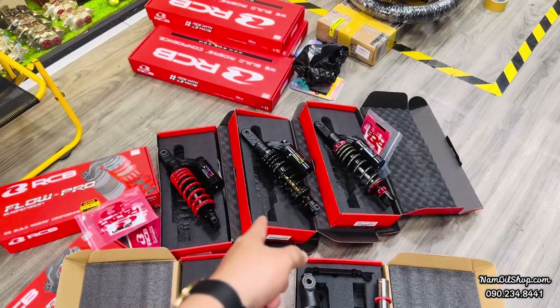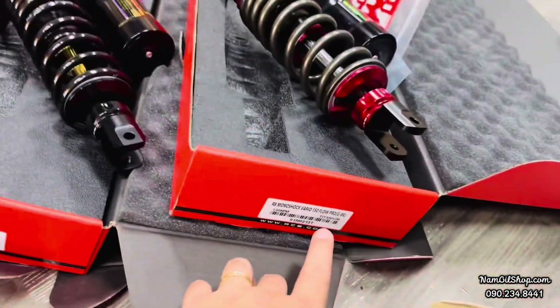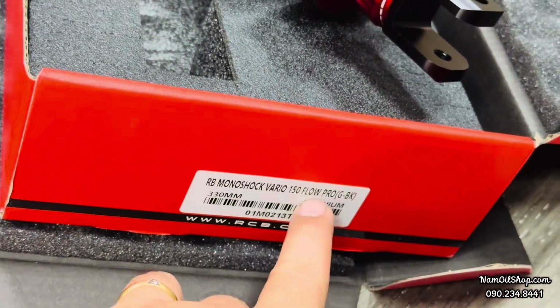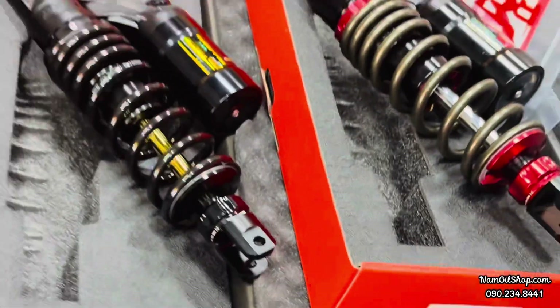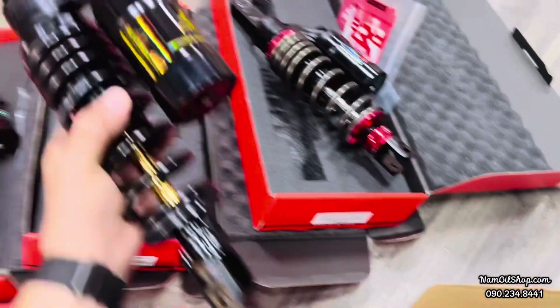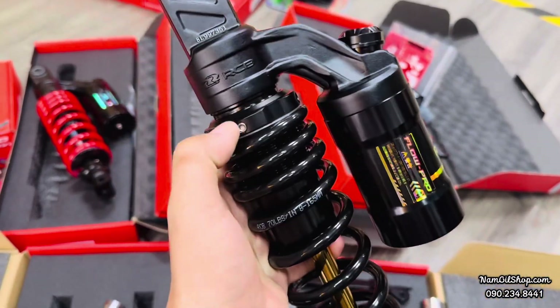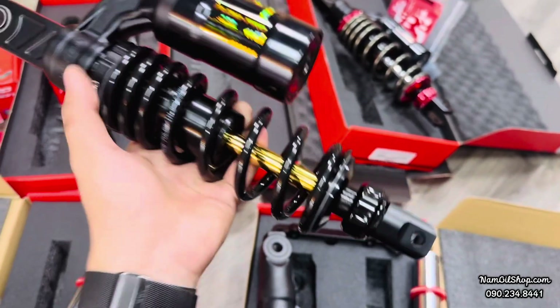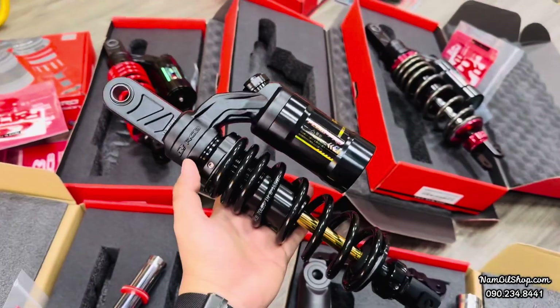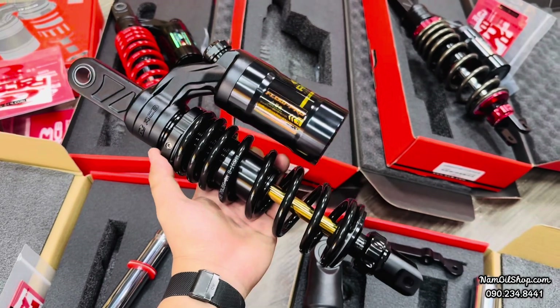Cái mẫu này tên gọi là F Logo. Cái dòng này cũng tương tự giống như cái dòng phục mẫu VD, cái mẫu mà có tăng chỉnh ở bình dầu và giảm nén so với tăng chỉnh chân phục. Cái cây kia hiện tại giá dao động khoảng tầm 2 triệu 7 đến 2 triệu 8 tùy nơi bán.